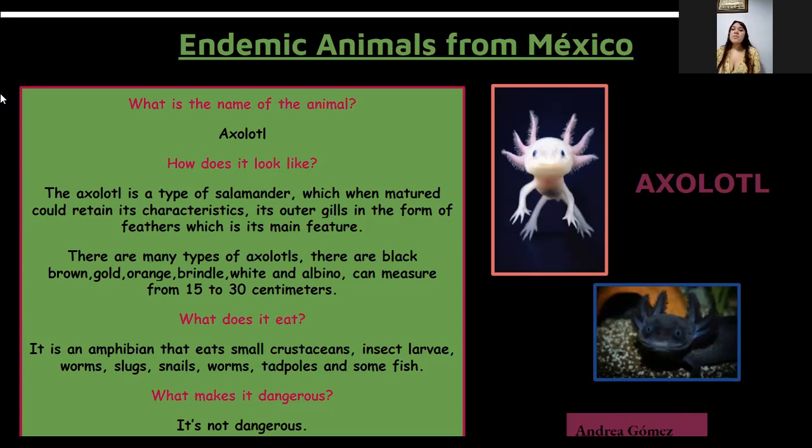What does it eat? It is an amphibian that eats small crustaceans, insects, worms, slugs, snails, tadpoles, and some fish. What makes it dangerous? It's not dangerous.